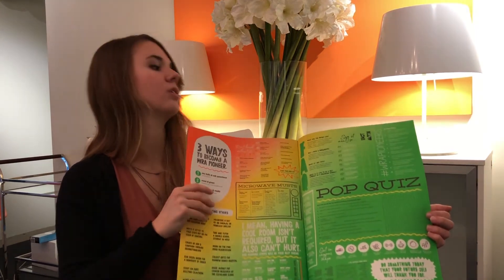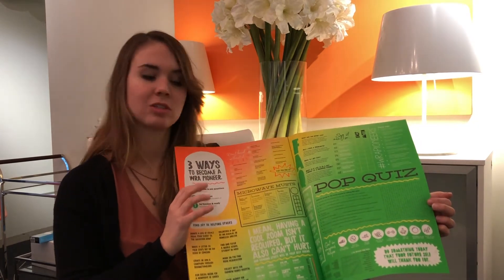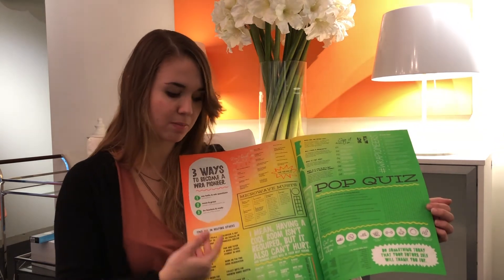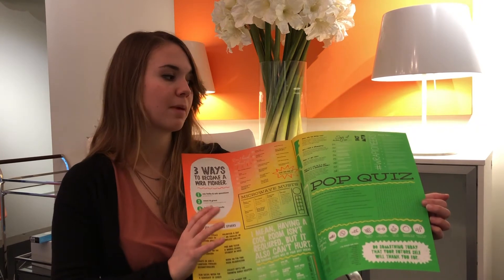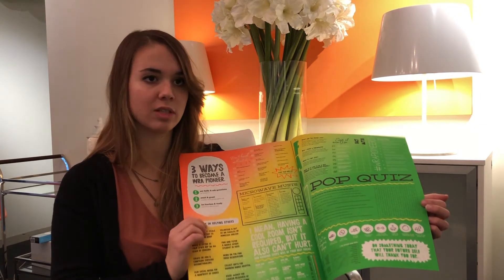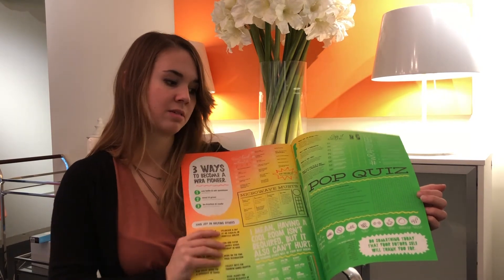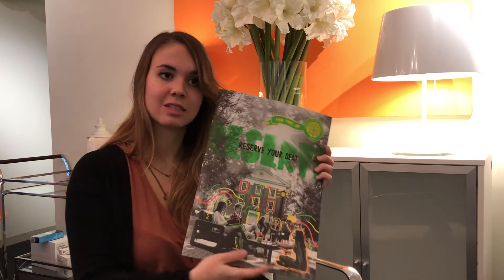We get to the very ending spread, which is a fun way for students to interact and find key information about WRA — but making it more fun with pop quizzes, to-do lists, and little word searches. And that's pretty much the book at a quick glance.